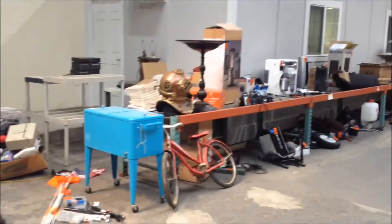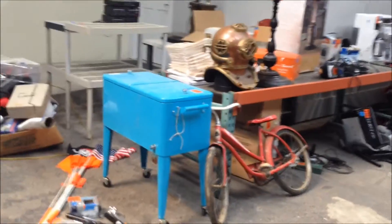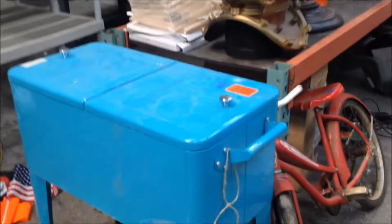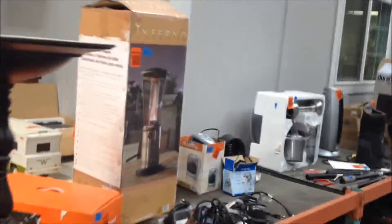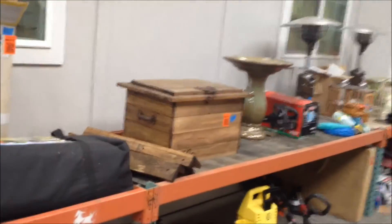Over on this side we have some returns from a big box retailer — it's actually a Tommy Bahamas drink cooler and some other fun items. Some heaters too. Some of these things have never even really been out of the box, so you can possibly score some amazing deals on some great stuff. There's another cooler right there and some more heaters.